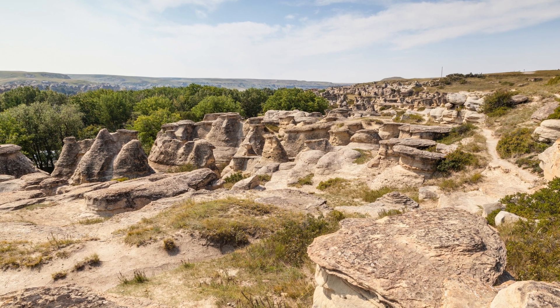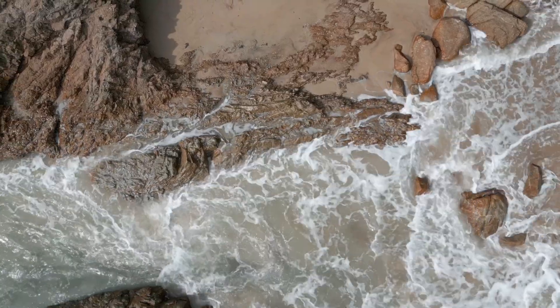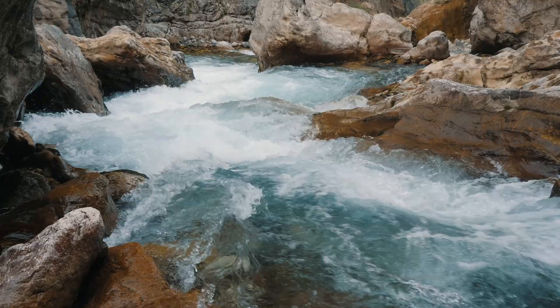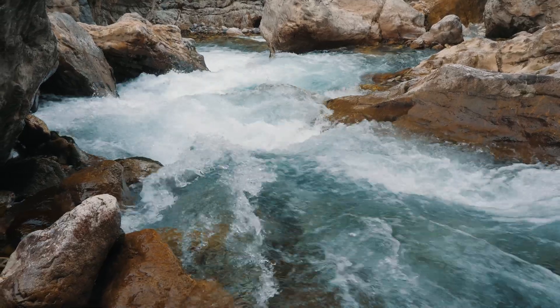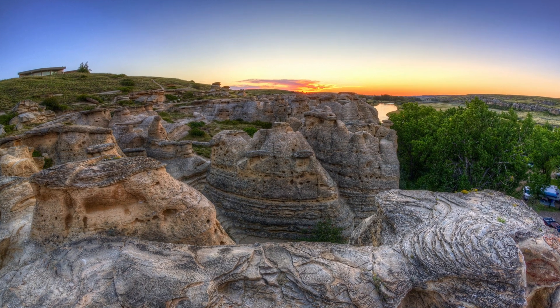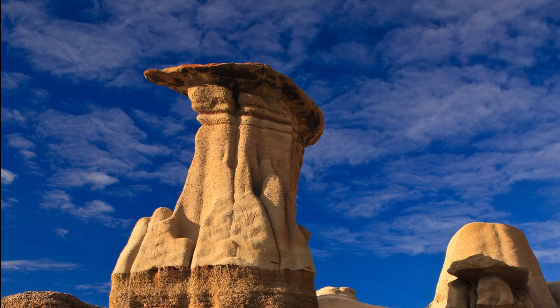The formation of the Hoodoos at Writing on Stone began about 85 million years ago, when layers of sedimentary rock started accumulating at the edge of a vast inland sea. After the last ice age, powerful, heavy flows of meltwater carved through the soft sandstone, sculpting the unique Hoodoos we see today. While some of the Writing on Stone Hoodoos are capped with a harder layer of rock, their mushroom shape is less dramatic than the wide-capped Hoodoos of Drumheller. Similar to those at Drumheller, they are constantly being reshaped and eroded by the persistent long-term effects of wind and water.